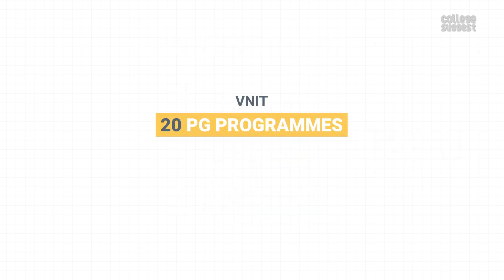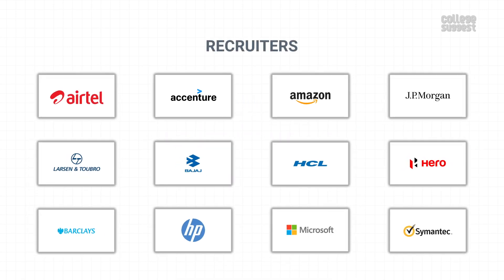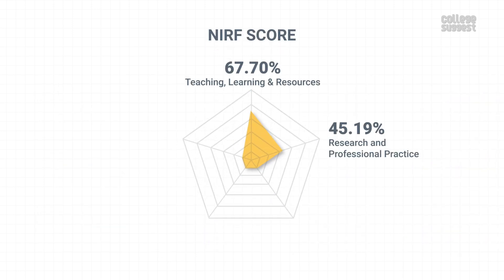VNIT Nagpur also offers 20 PG programs. For a detailed analysis of its PG performance, please visit the link in the description below. Some of the top companies that hire students from this institution are Airtel, Accenture, Amazon, JP Morgan, L&T, Bajaj, HCL, Hero, Barclays, HP, Microsoft, Symantec, and many others. With all of these stats, VNIT Nagpur has scored 69.73 percent in graduation outcomes, which contributes to 20 percent of its NIRF score.